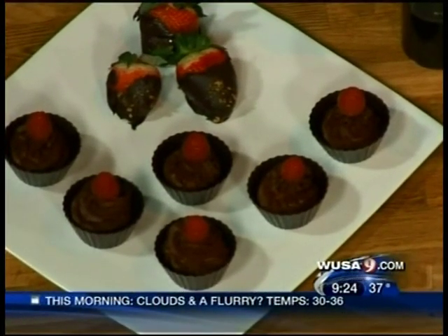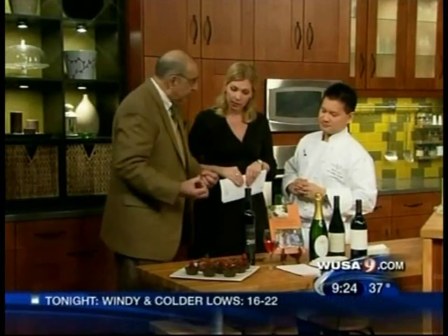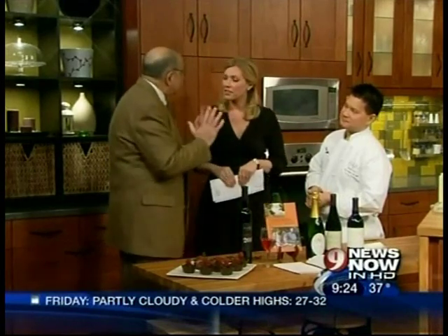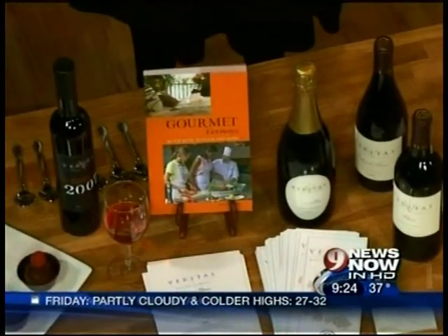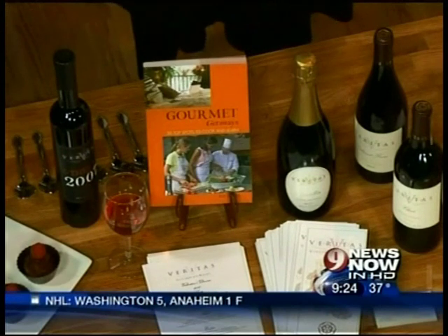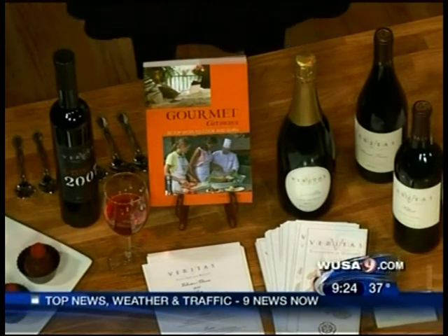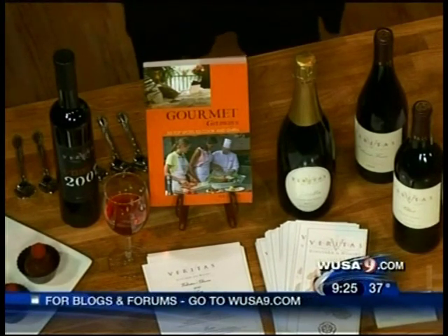Now the wine — this is a Veritas port. It goes beautifully with the chocolate; it brings out the variety of characteristics of the chocolate, and they blend together beautifully. The event is February 6th and 7th — next weekend, Saturday and Sunday — where you can sample wine and food at the Dulles Expo Center. You're going to have a wonderful time.